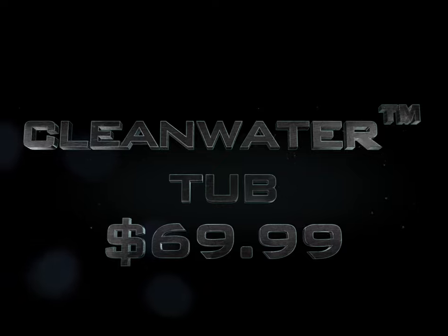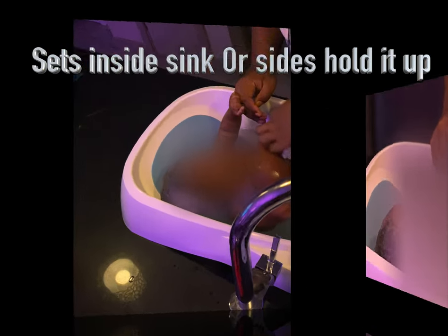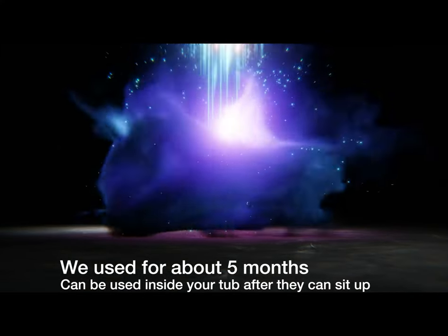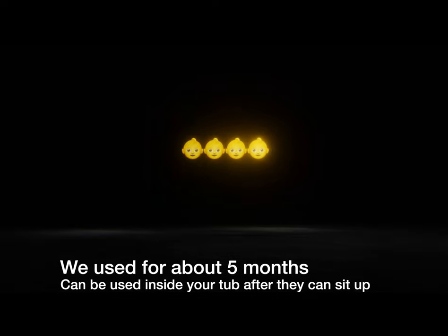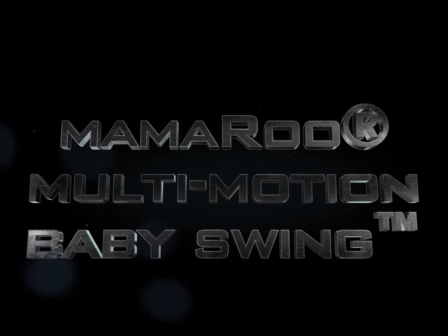The 4moms bathtub is something I would buy all over again as a new parent. It tells you if the water is too hot or too cold — temperature checks that took the worry out of it. It's pretty simple: you just stick it in your sink, wash your baby, and it drains out the bottom. I'd give it four baby faces because it is on the expensive side, but if you can afford it or get it on a registry, I would highly recommend it. It seems like it fits in most sinks.